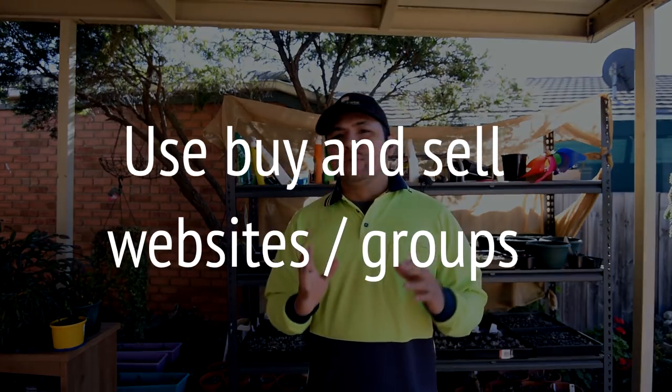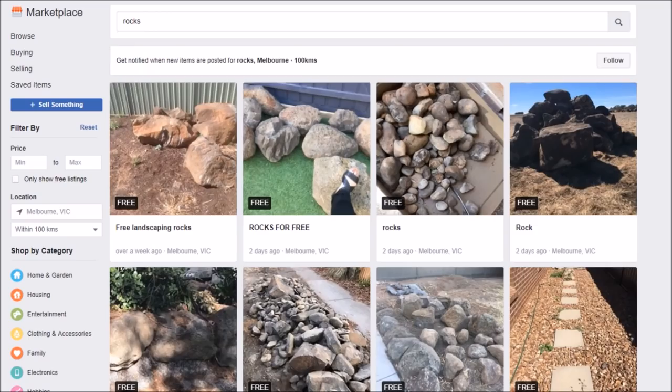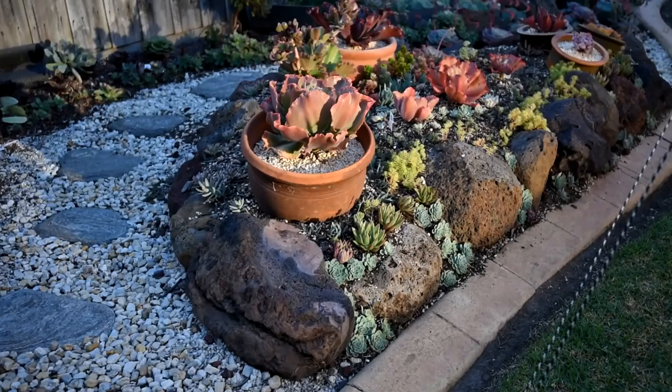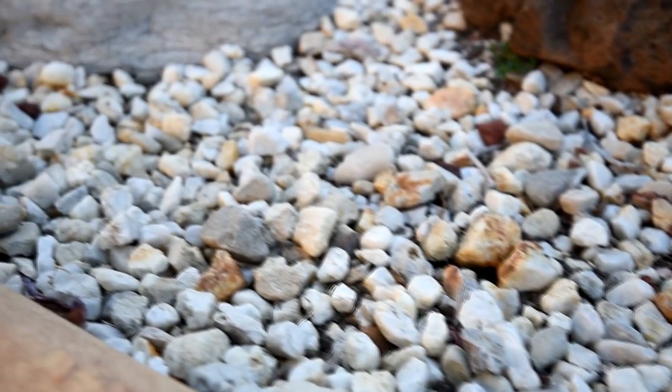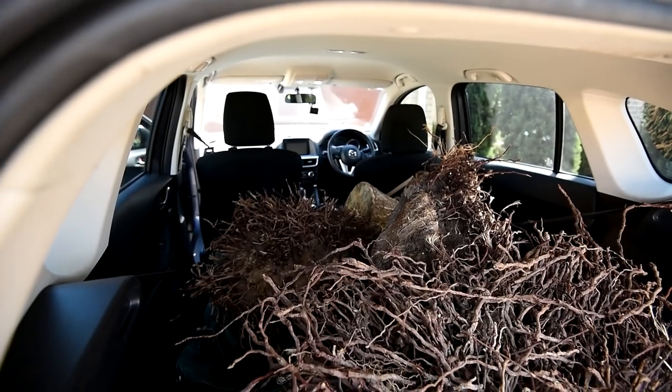Number one: make use of buy and sell groups, websites, and pages to find things free or cheap. I get most of my materials this way. I've gotten lots of rocks which I'm using for my borders. I also picked up a carload of white pebbles and I've been using them everywhere in my garden. And quite recently in episode 63 of Let's Plant, I picked up some tree stumps and I've been using them in my landscape. Some things to look out for are pebbles and large rocks.